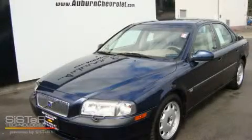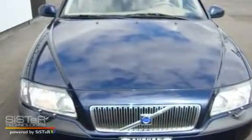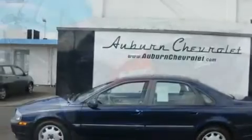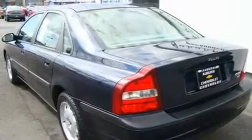This is a 2002 Volvo S80. Its top features include a sunroof, heated seats, steering wheel controls, a CD player, a leather-wrapped steering wheel, alloy wheels, fog lamps, a traction control system, air conditioning with automatic climate control, and cruise control.